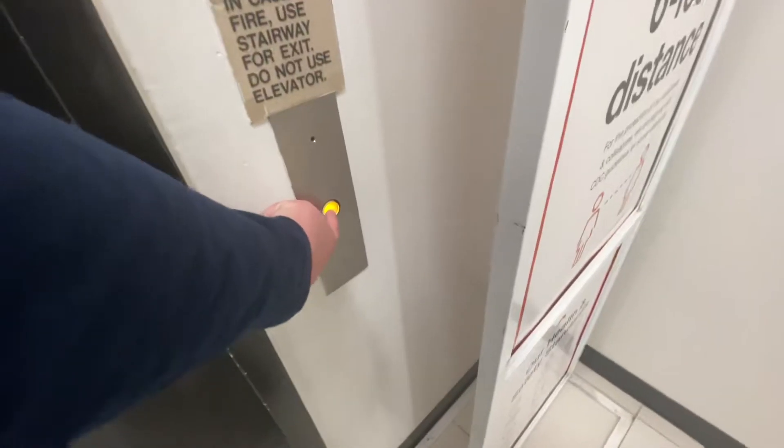We have a nice selection. Don't let the call station fool you — it's still original. Here it comes. You can see the fire bypass, and these are original key switches.